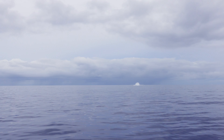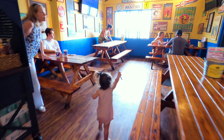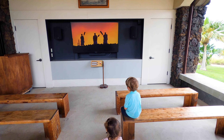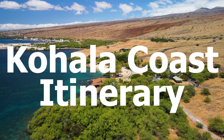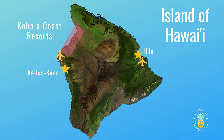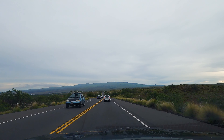Holy cow! Good morning. We are going to show you a nice little itinerary on the North Kohala Coast. This is a great way to grab your family, get out of the resort, and check out the beauty of the North Kohala Coast on the Big Island.